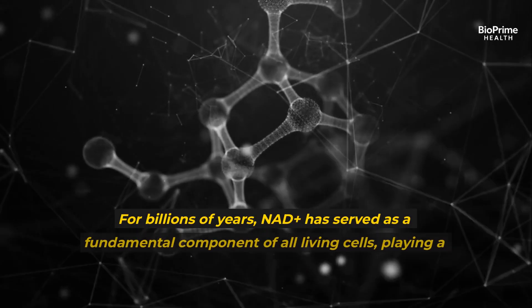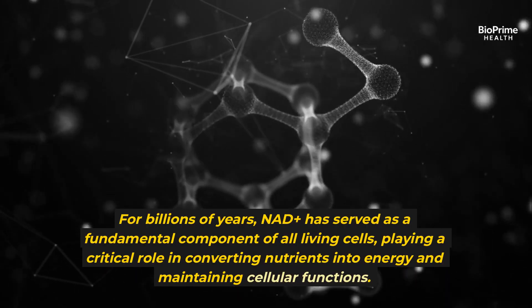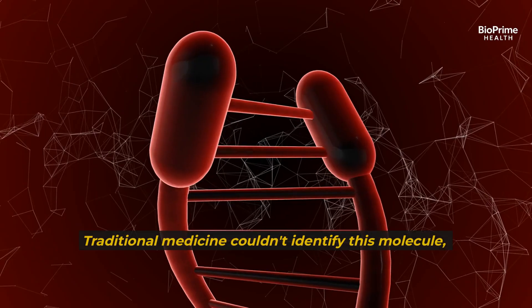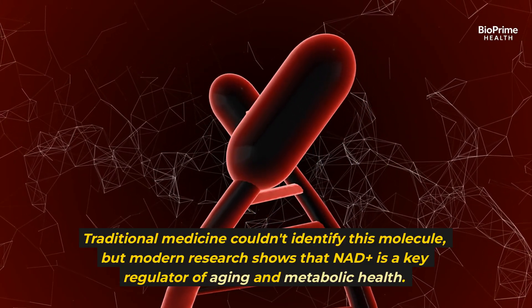For billions of years, NAD+ has served as a fundamental component of all living cells, playing a critical role in converting nutrients into energy and maintaining cellular functions. While traditional medicine couldn't identify this molecule, modern research shows that NAD+ is a key regulator of aging and metabolic health.